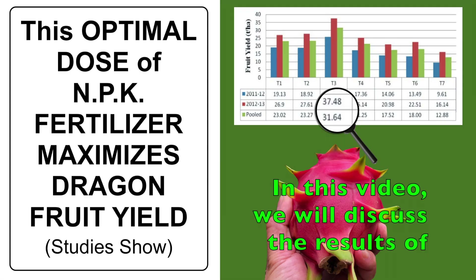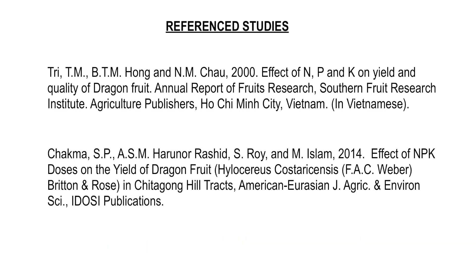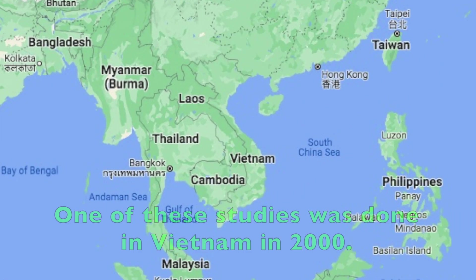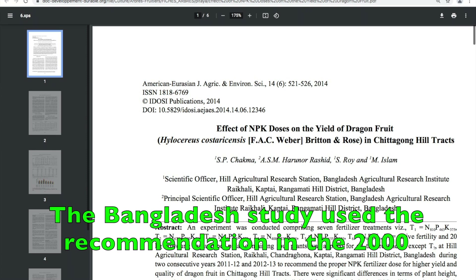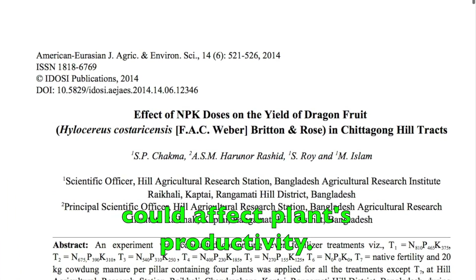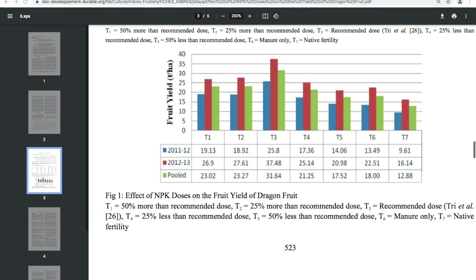In this video, we will discuss the results of a couple of studies which try to find the optimal dose of NPK fertilizer for maximum fruit yield. One of these studies was done in Vietnam in 2000, and the other was done in Bangladesh in 2014. The Bangladesh study used the recommendation in the Vietnam study as a basis to see how varying doses could affect plants' productivity. Both studies have shown convincing and consistent results that dragon fruit growers would want to know.